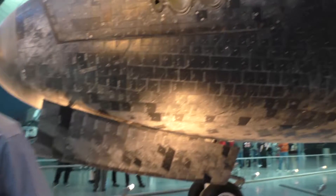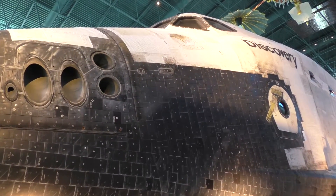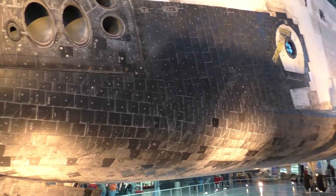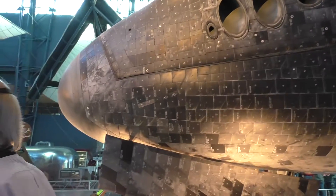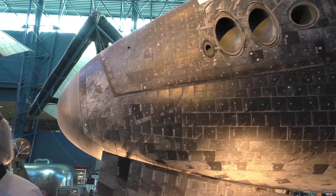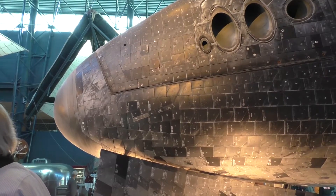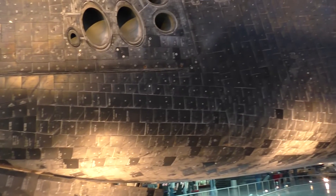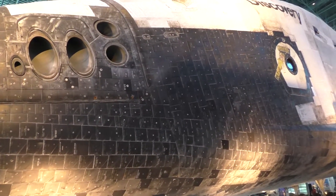Heat is the big issue during re-entry — not going up, but coming back. There are different levels of heat protection all around the airframe. The worst areas are the nose and the leading edges of the wings, which encounter temperatures of 2,300 degrees plus, and those are covered by something called carbon-reinforced carbon. The black tiles handle temperatures up to 2,300 degrees.